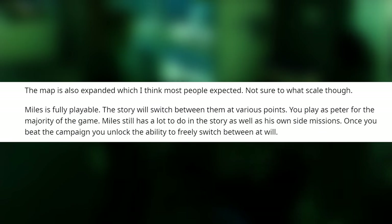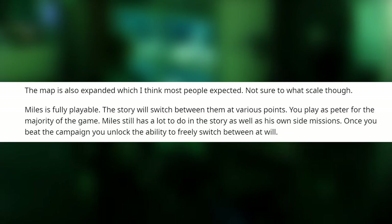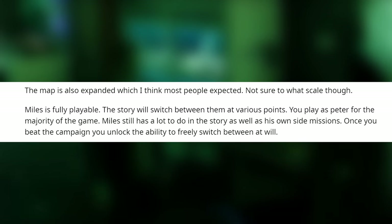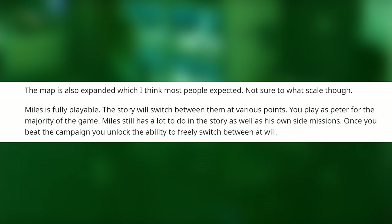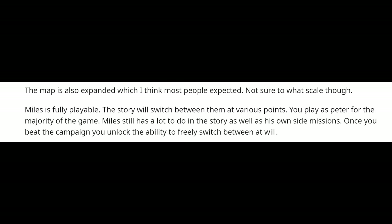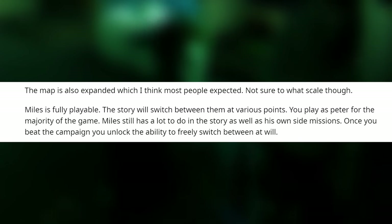Moving on, the user says the map has been expanded, though they're not sure to what scale. Miles will be fully playable, and the story will switch between him and Peter at various points, though you play as Peter for the majority of the game. Miles still has a lot to do in the story as well as his own side missions, and once you beat the campaign you unlock the ability to freely switch between the two.